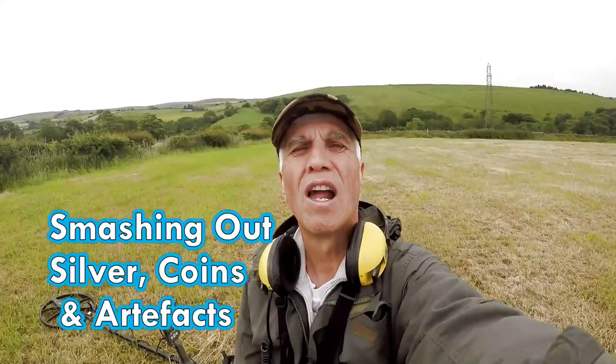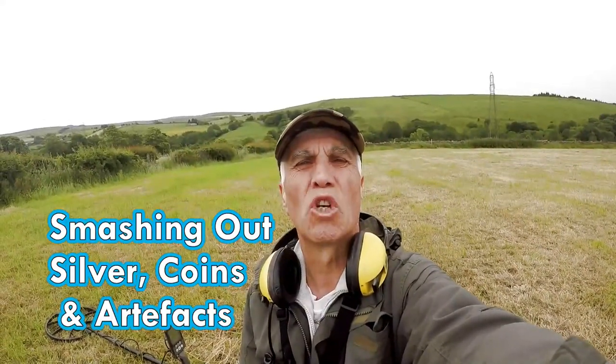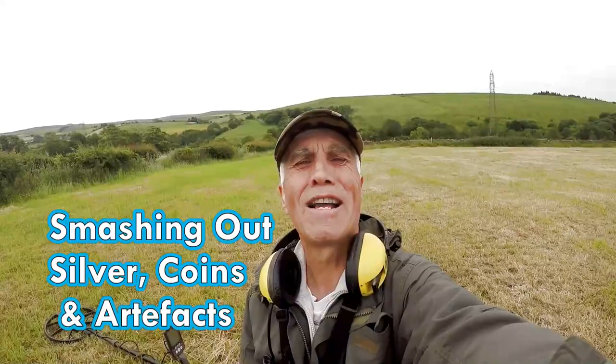Welcome to Jones' Battle Detecting Adventures. Here we are now searching for history on Cope Grass, back on the fields I've just been on a couple of days ago. Please join me and see what we're going to find today.